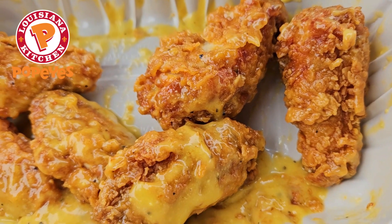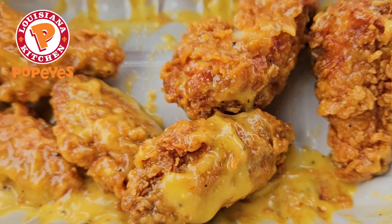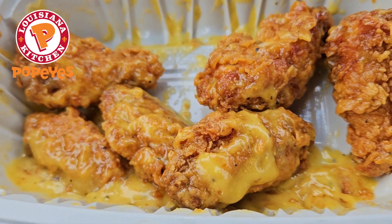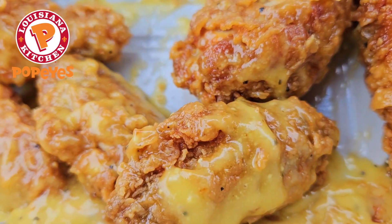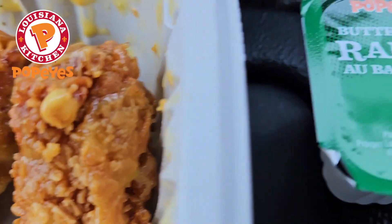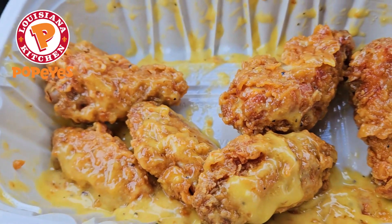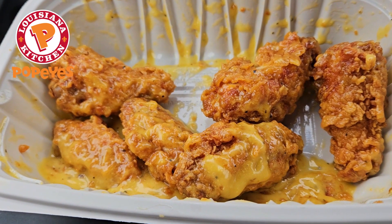It smells really, really good. I will say I wasn't expecting this to be a saucy wing — I thought it was going to be a dry rub. They do give you some ranch in case you want to mix up the dip they already have on it with some more sauce, which is contrasting flavors. So, folks, I'm going in.